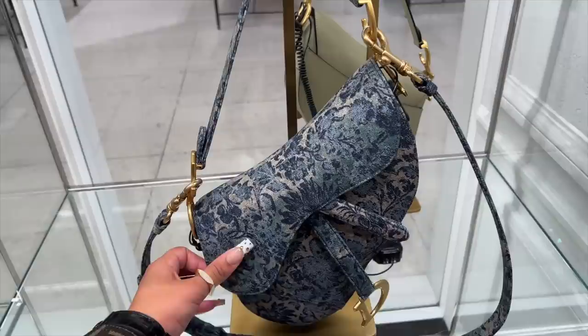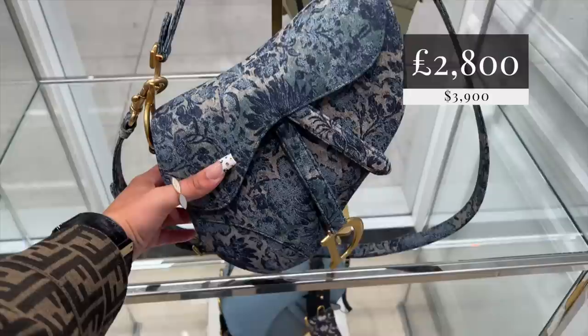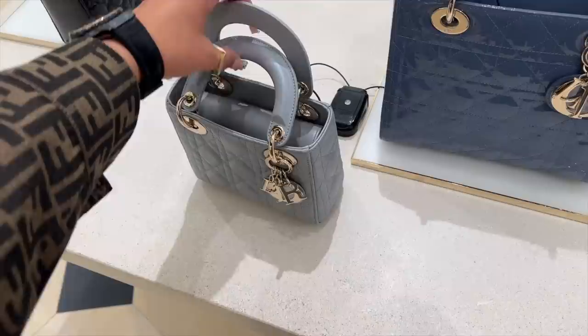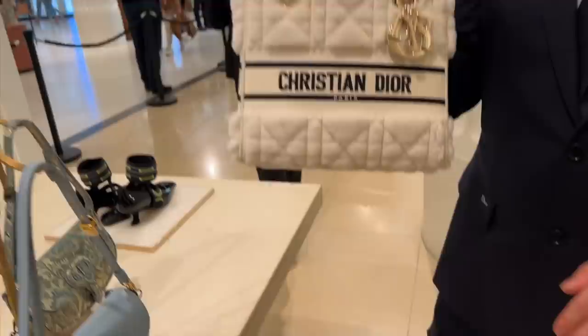Is this like a printed denim? It looks vintage - wow, that's very cool. And this comes with the strap, which they're now doing for the newer saddles. This is more of a metallic one. I know my place and my place is the DeJoy.